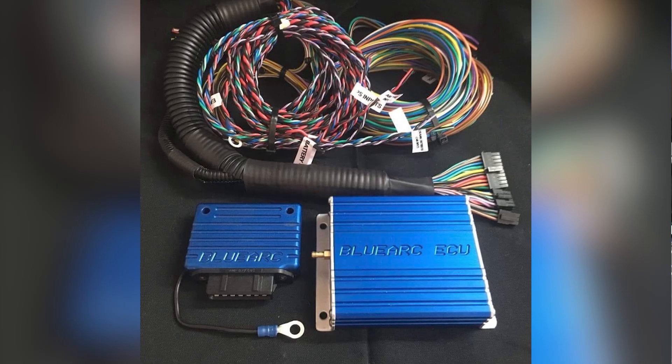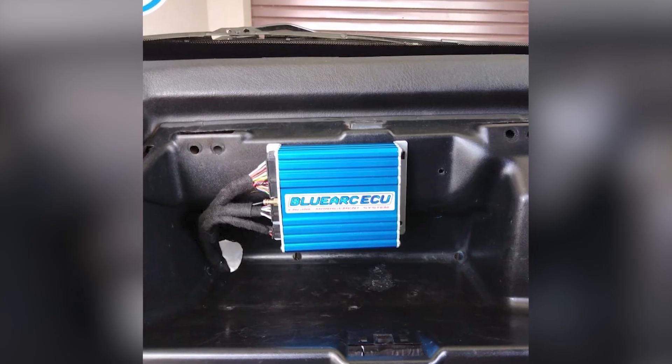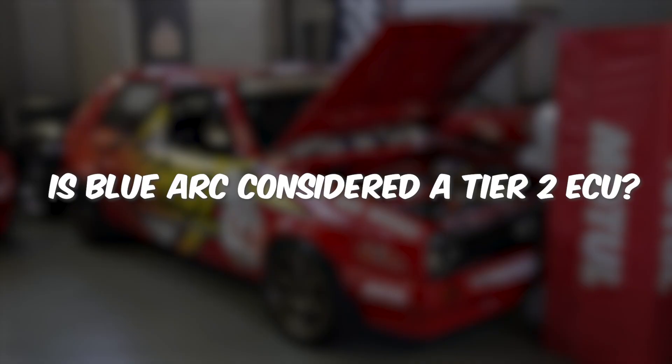Blue Arc, in my opinion, is on the other side of the tier. Blue Arc is based in Johannesburg - phone a dyno tuner in Cape Town who will tune a Blue Arc and they're all going to say no. They've got pulse width modulated boost control, they can do certain variable valve timings with pulse width modulated output, they allow you to change the frequency of the output. It sounds like Blue Arc is a tier two ECU? No - because there are massive development costs involved in CAN bus.